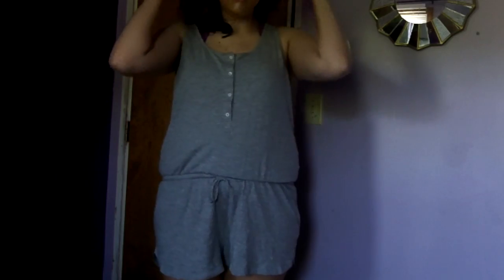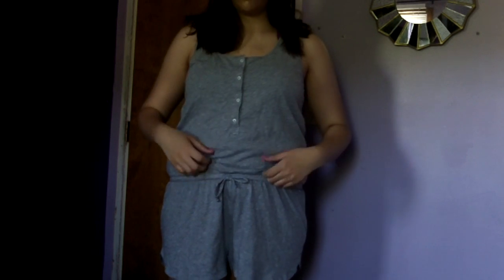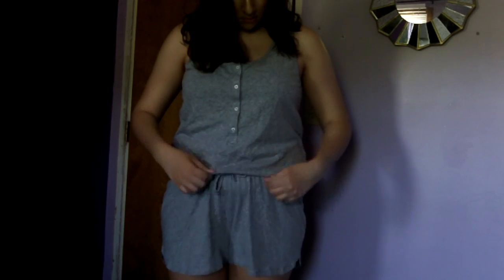Then I have my very first romper from Old Navy. I love the way rompers look but I could never find one I really liked until this one. It's a tank style that cinches in the waist with buttons. You'll get a better idea of what it looks like when I try it on, but I really like it because it suits my body very well.